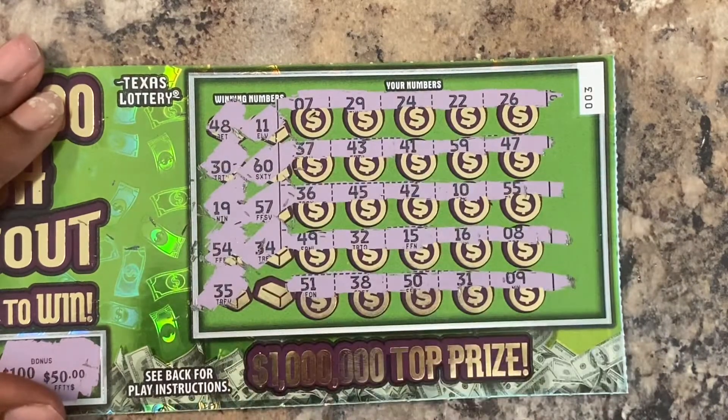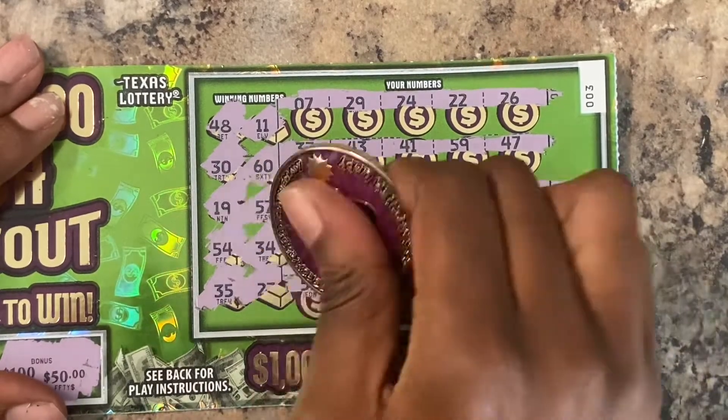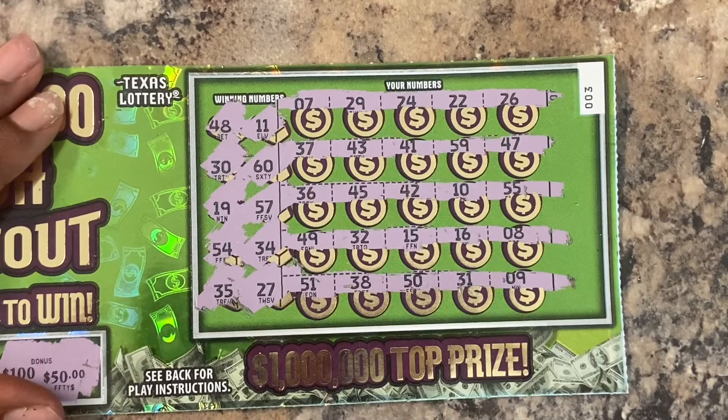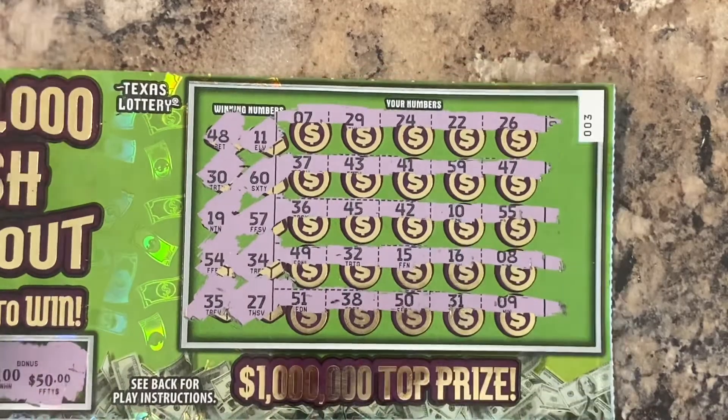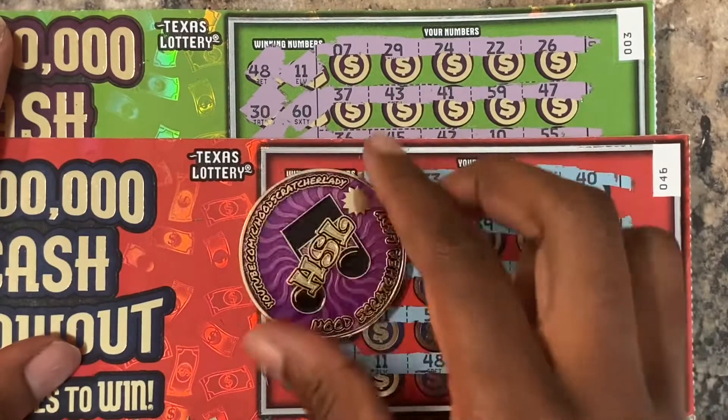Last two chances, y'all. 35 — got a 45. Last one, y'all. 27 — no, y'all. So we spent $30 and we got back absolutely nothing, y'all.